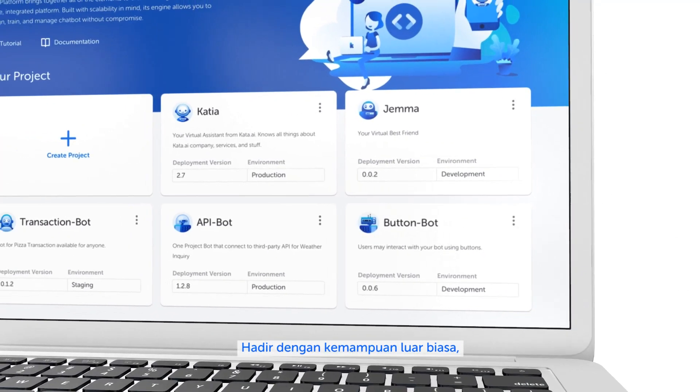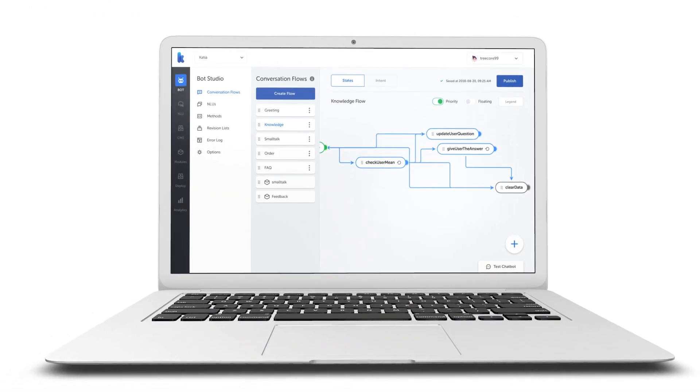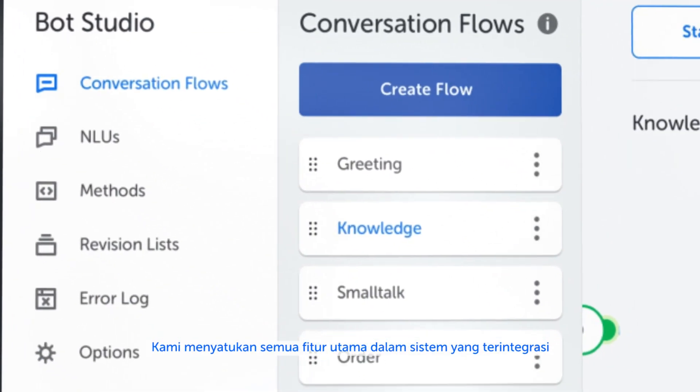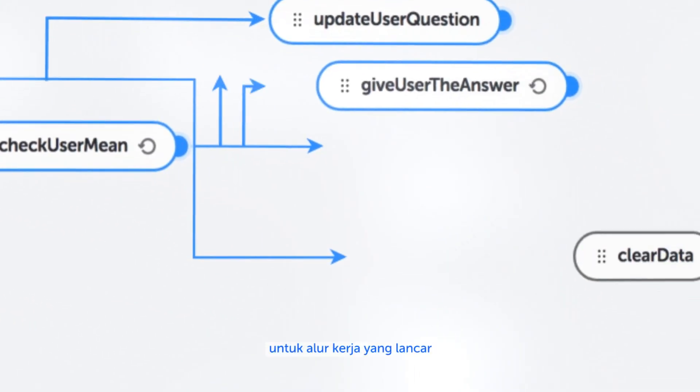These powerful tools come with great capability to help you do more. For the first time, Kata Platform has a new project system. We bring together all key features in an integrated system for a seamless workflow.